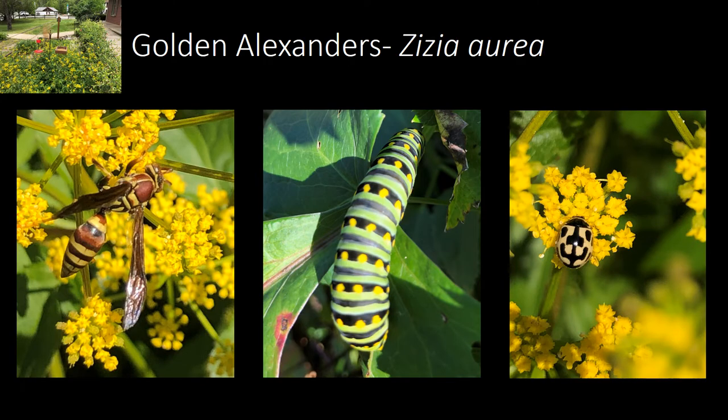In our first round of plantings we had several species that were very popular with pollinators. First is golden alexanders, pictured here, which is in the carrot family. It has parsley-like foliage and small yellow flowers. Those flowers produce lots of pollen and nectar and are attractive to lots of different small pollinators, like wasps and the 14-spotted lady beetle.